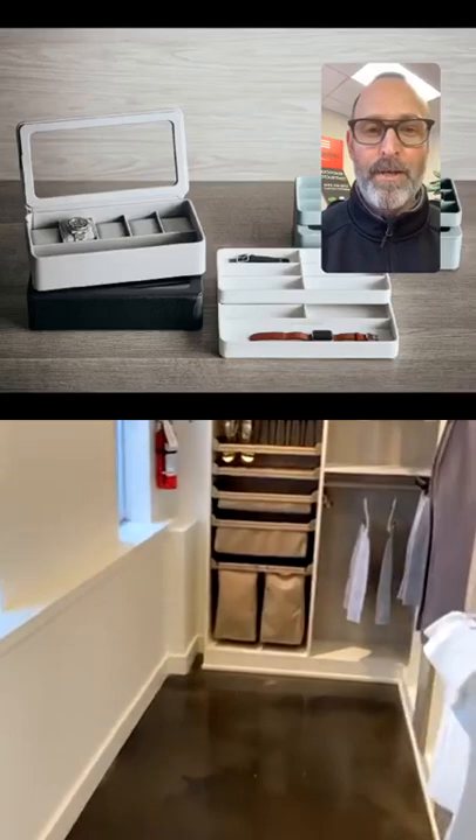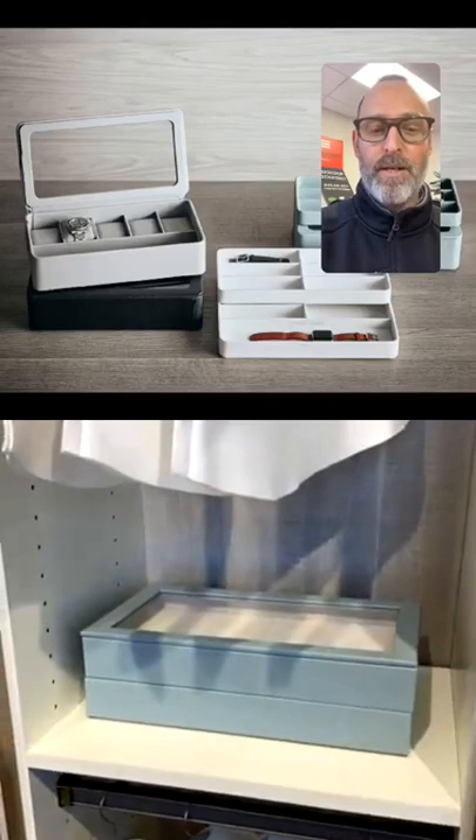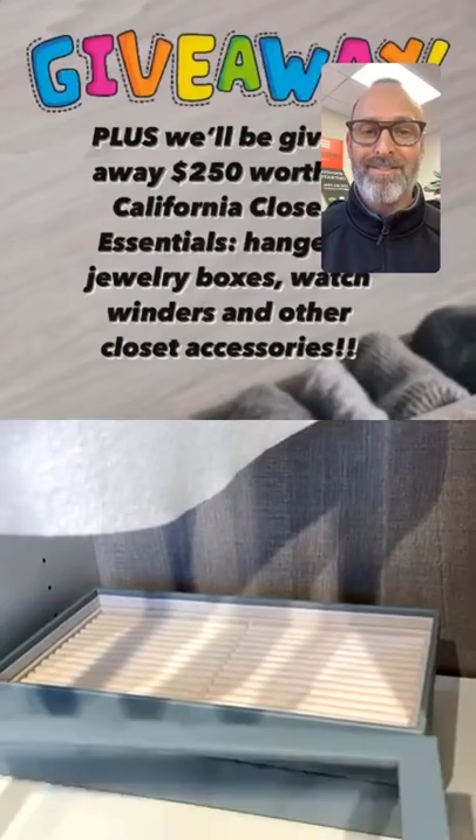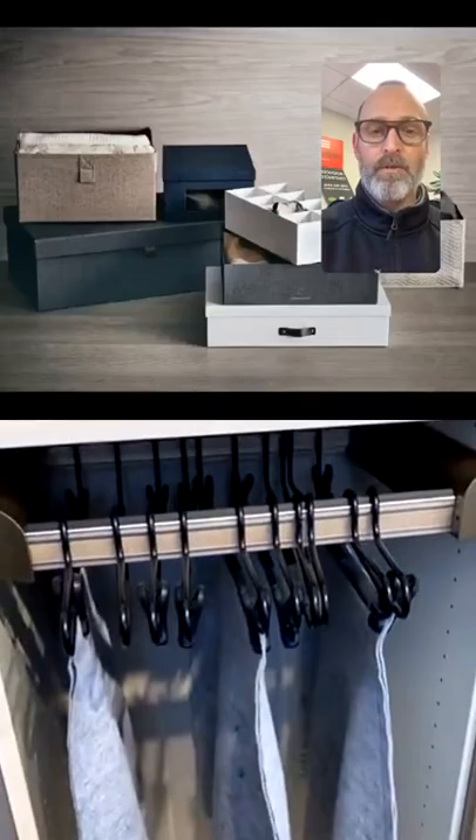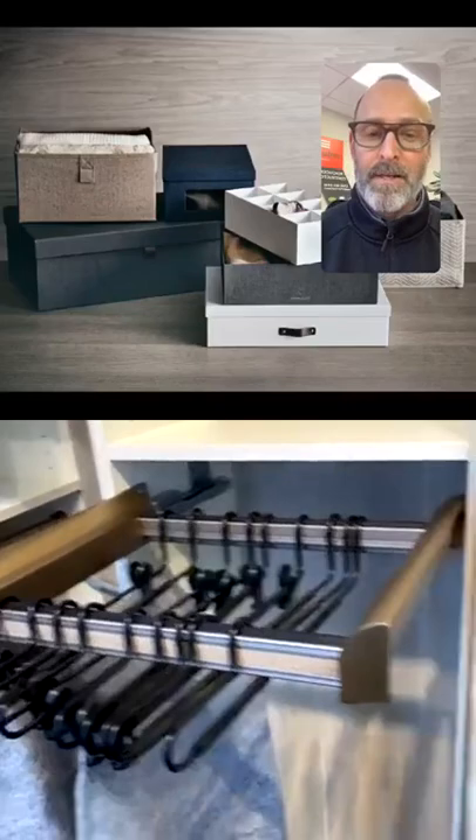We have a giveaway item today — thank you to California Closets: $250 worth of California Closets essentials including hangers, jewelry boxes, watch winders, and other closet accessories. To enter the draw, you need to enter the year in which California Closets was established in the comments. At the end of the show we'll do a random draw for the $250 in accessories.